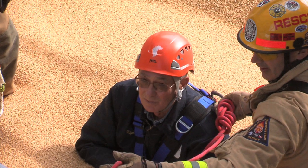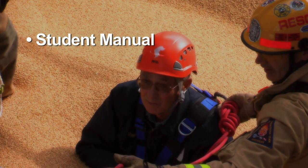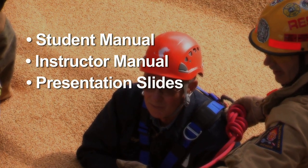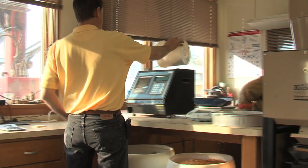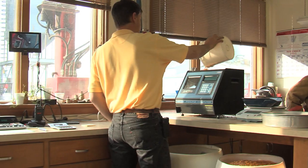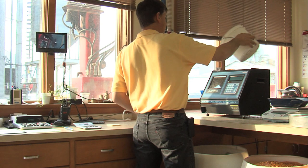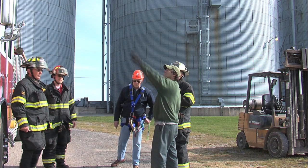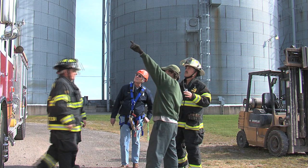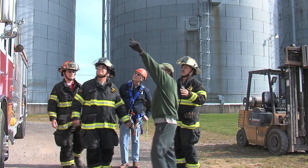This training video is accompanied by a student manual, an instructor manual, and a PowerPoint presentation designed for first responders. This excellent resource should be in every grain elevator office for new employees to see, as well as for annual training. It will also enhance the communication and working relationship between workers in the grain and feed industry and first responders.